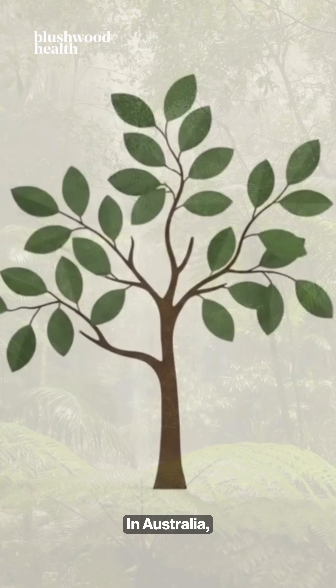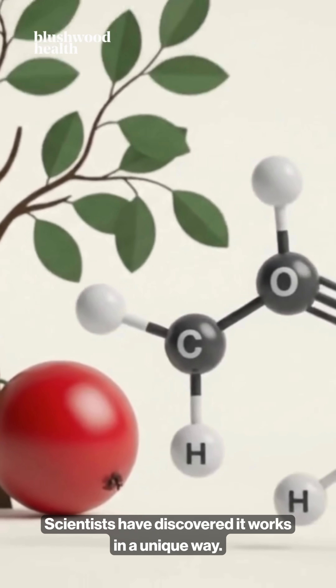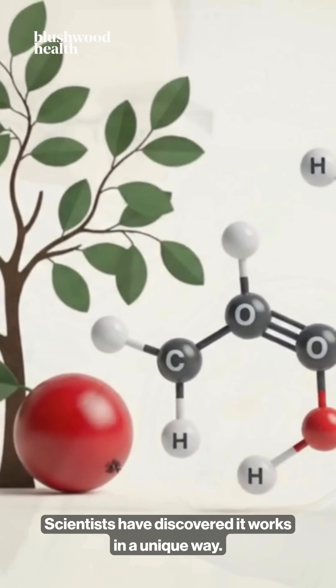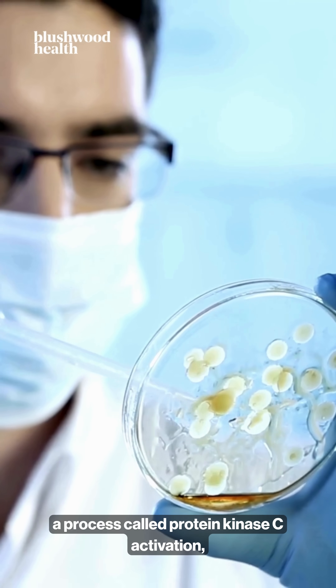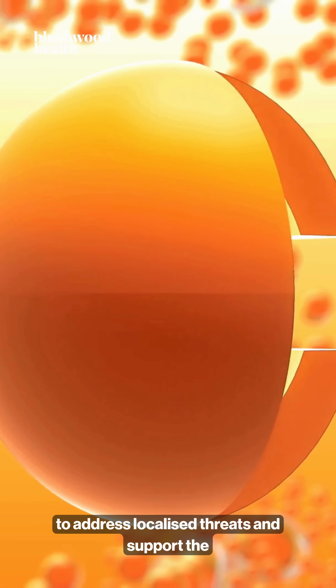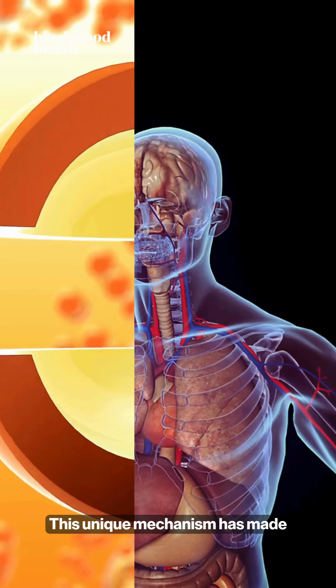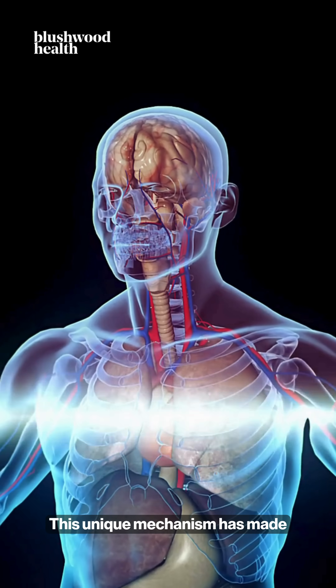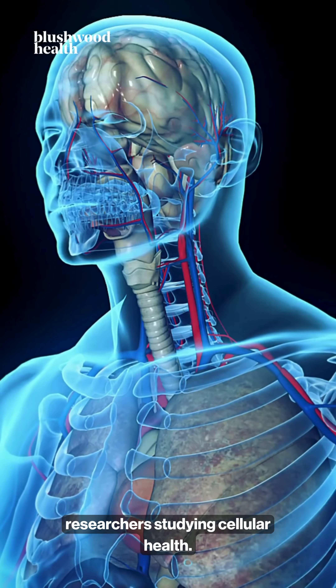In Australia, the Blushwood berry gives us the potent compound EBC46. Scientists have discovered it works in a unique way: it activates the body's own powerful immune cells, a process called protein kinase C activation, to address localised threats and support the body's natural healing process. This unique mechanism has made EBC46 a primary focus for researchers studying cellular health.